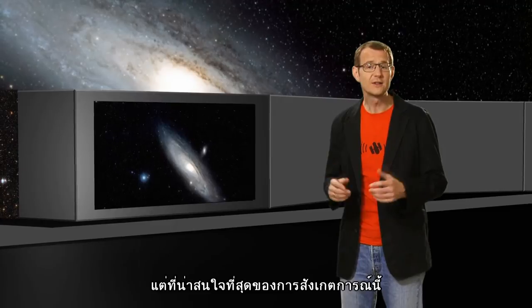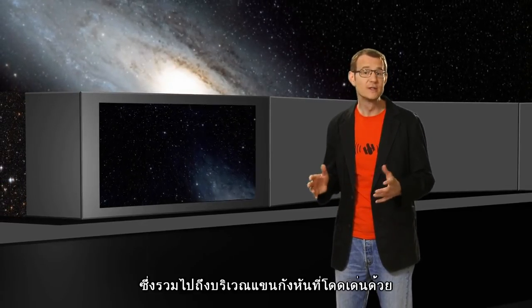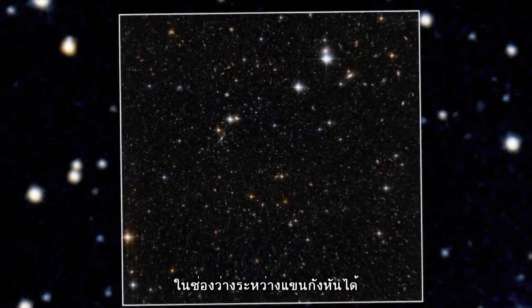But the most crowded of these observations is in the galaxy's disk — that's the part that includes the distinctive spiral arms, as well as the dimmer and less numerous stars in the gaps between them.